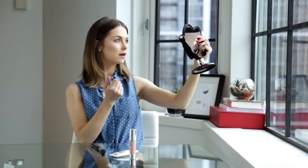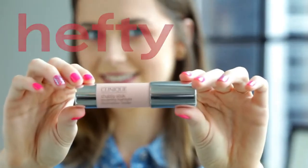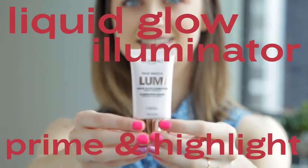I'm Claudia for Flair and welcome to Beauty Battle. Today we're going to be talking about two highlighters: Clinique Chubby Stick Sculpting Highlight in the shade Hefty Highlight, and L'Oreal Paris True Match Lumi Liquid Glow Illuminator Prime and Highlight in the shade Ice. Let's test them out.